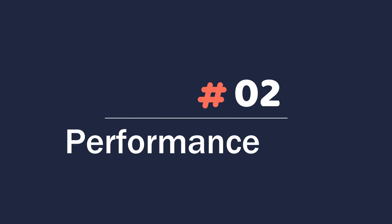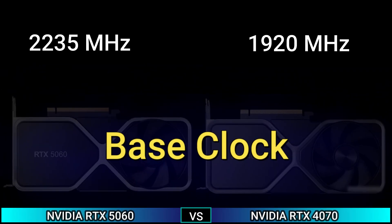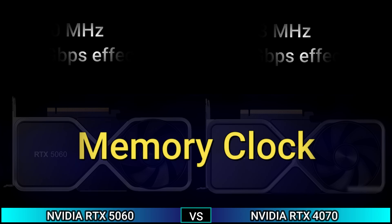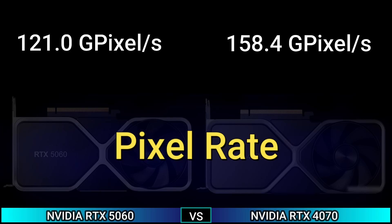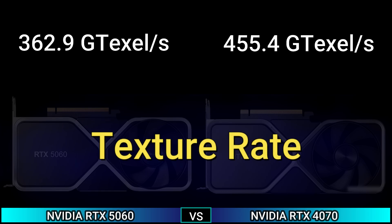Next, Performance. Base clock: 2235 MHz and 1920 MHz. Boost clock: 2520 MHz and 2475 MHz. Memory clock: 1750 MHz, 28 Gbps effective, and 1313 MHz, 21 Gbps effective. Pixel rate: 121.03 GPixels/s and 158.4 GPixels/s. Texture rate: 362.9 GTexels/s and 455.4 GTexels/s.